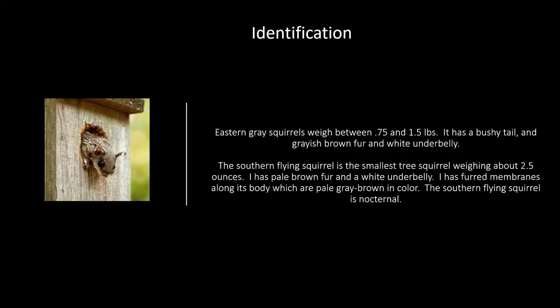Identification: Eastern gray squirrels weigh between 0.75 and 1.5 pounds. They have a bushy tail, grayish-brown fur, and a white underbelly. The southern flying squirrel is the smallest tree squirrel, weighing about 2.5 ounces. It has pale brown fur and a white underbelly.